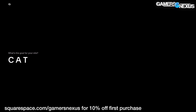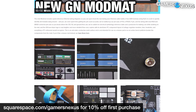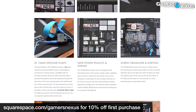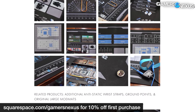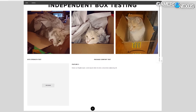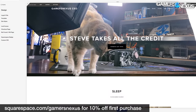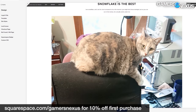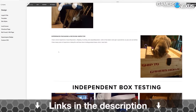We use Squarespace for our own GN store and juggle complex multi-piece orders all the time with it. Squarespace makes it fast for us to roll out new products with detailed pages full of galleries, videos, and descriptors. It's also useful for your own resume sites, for a photographer or project portfolios, or for starting your new small business idea. There's never been a better time to try and start your new business than right now, and we can vouch that Squarespace makes it easy. Visit squarespace.com/gamersnexus to get 10% off your first purchase.